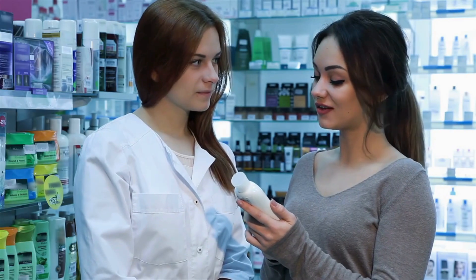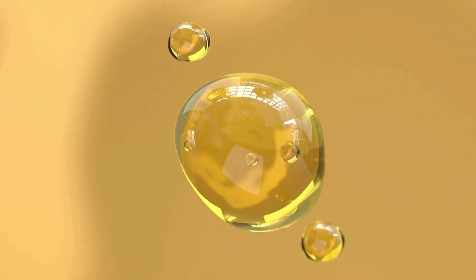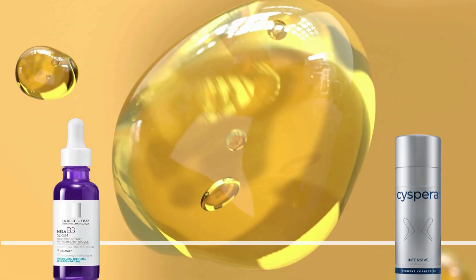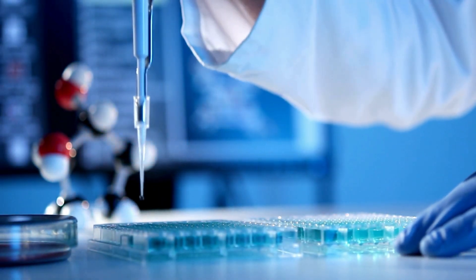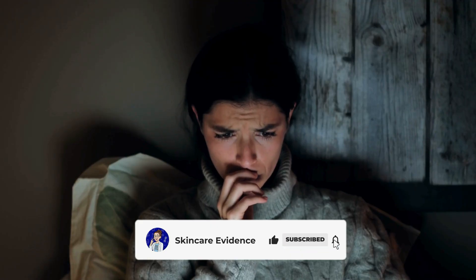But today we're cutting through the noise. We'll break down five dark spot serums — from the newest tech like La Roche-Posay's Melisil to dermatologist favorites like Cispera — to see which ones are actually backed by evidence. Don't forget to subscribe or you might never see us again.